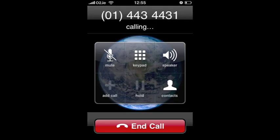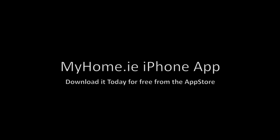This will allow you to ask questions or arrange a viewing. The MyHome.ie iPhone app — download it today for free from the App Store.